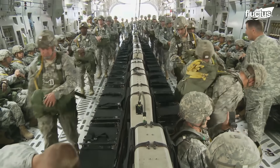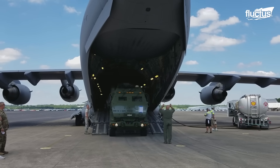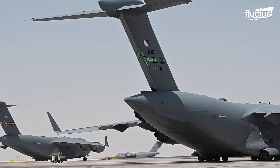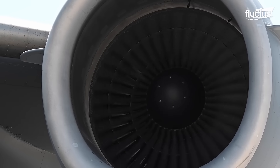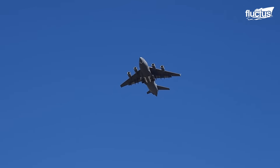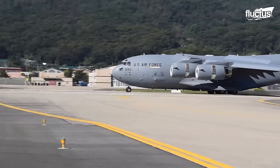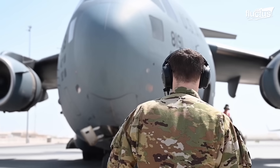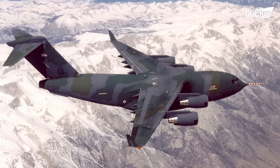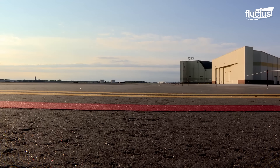Nicknamed the Globemaster, the C-17 is designed for the rapid strategic delivery of troops and cargo. The payload capacity of the C-17 comes from its four fully reversible Pratt & Whitney engines, each of which can deliver a mammoth 20 tons of thrust. It made its maiden flight on September 15, 1991, and the first production model was delivered to what is now known as Joint Base Charleston in South Carolina on June 14, 1993.